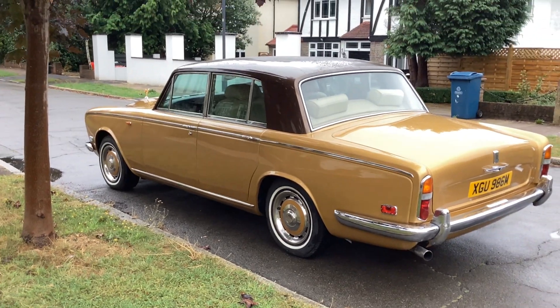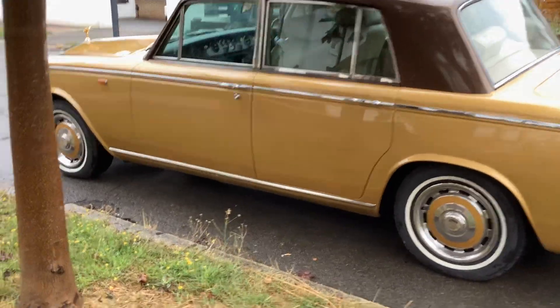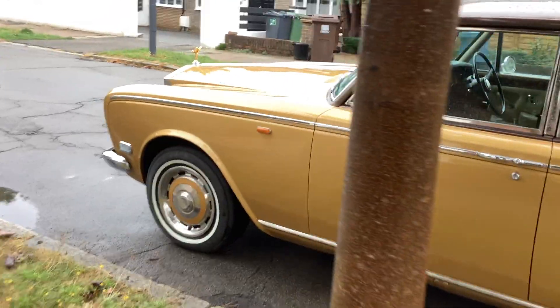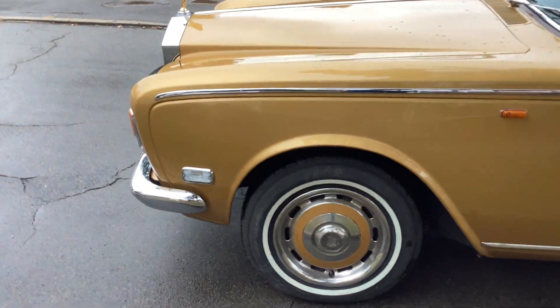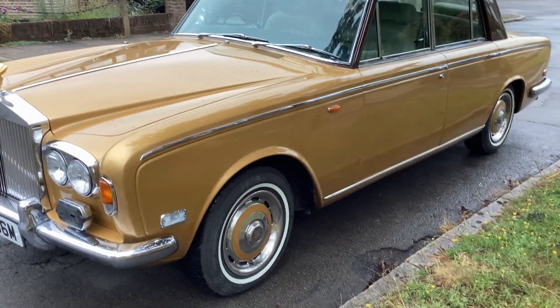It's got front and rear headrests, working air conditioning, lovely woodwork, original radio, and all the chrome is good. Just whisper quiet — no rattles or taps.